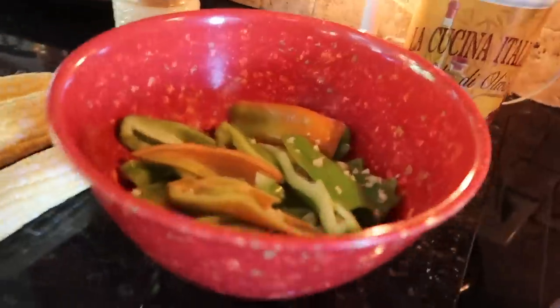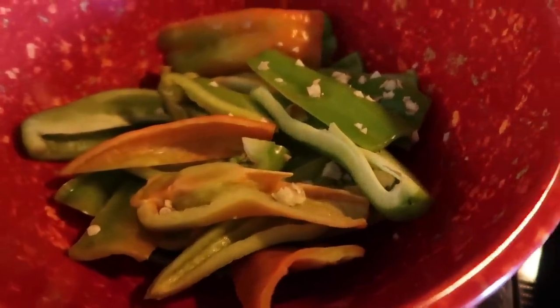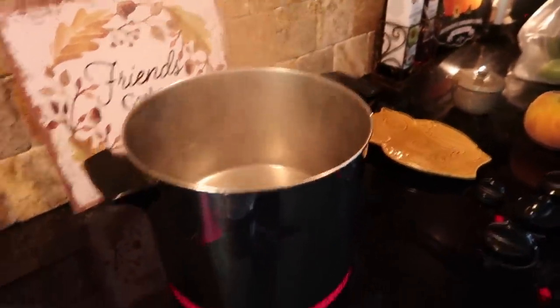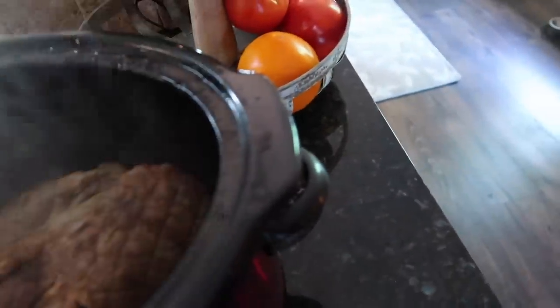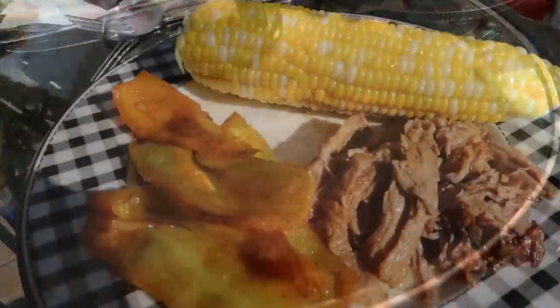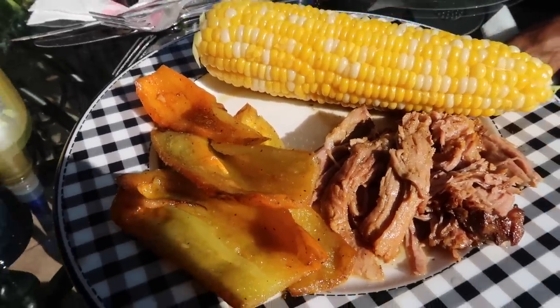Cubanels are sweet peppers with a different shape — just season with olive oil, fresh garlic, salt and pepper in a pan. They're such a great side dish alongside any kind of meat. I've also got the corn on the cob with water boiling. Let me show you the roast — oh my gosh, it looks so good! If I get a fork it will fall apart. It smells delicious. Here's dinner: the pork shoulder, the cubanels, and the corn on the cob.